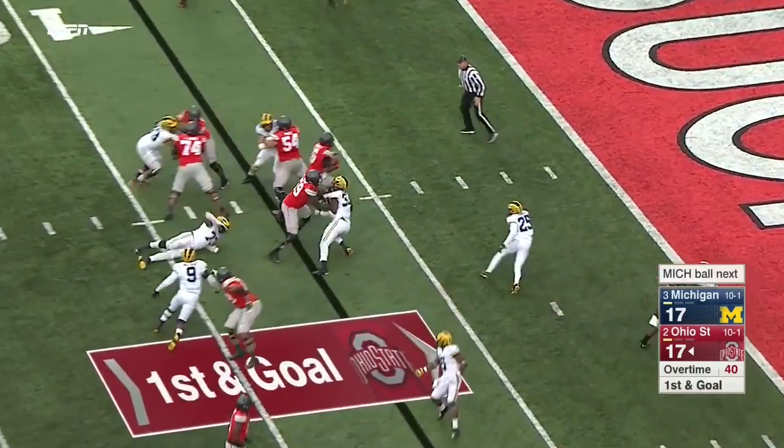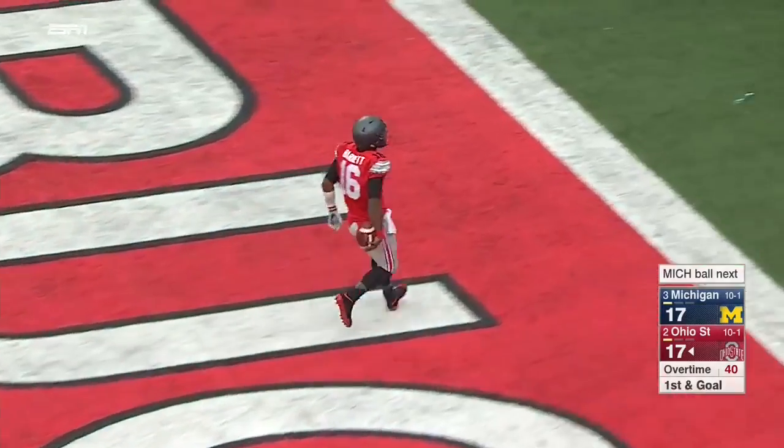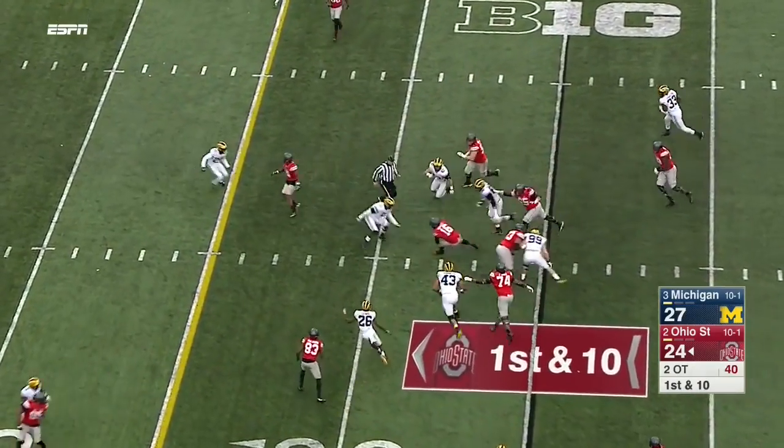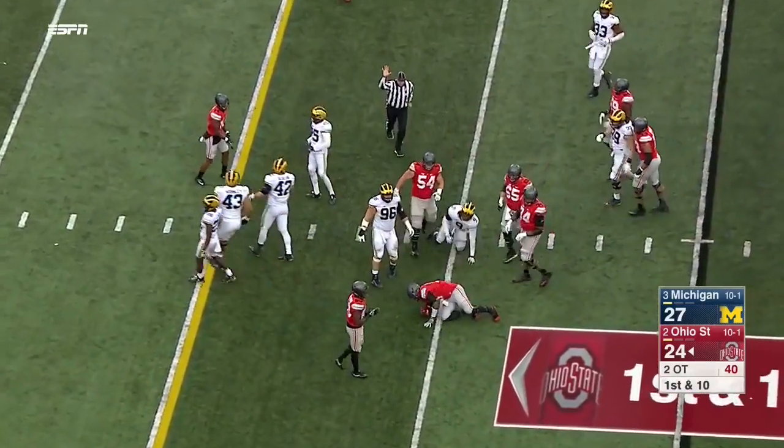Barrett running all the way and scoring — standing up! Running all the way, making his way, leading by 5.